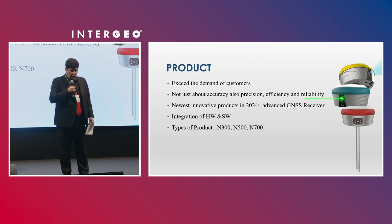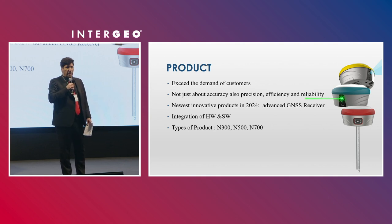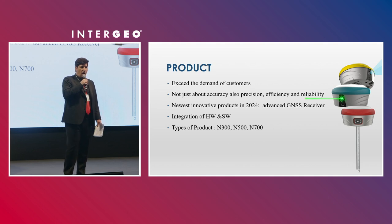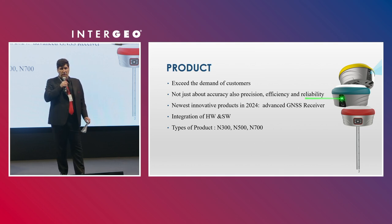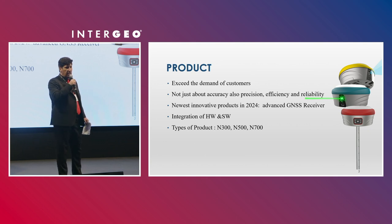Our newest innovative product in 2024 is an advanced GNSS receiver with visual positioning system. It's an integration of software, hardware, and application together. We have three types of products: N300, N500, and N700.